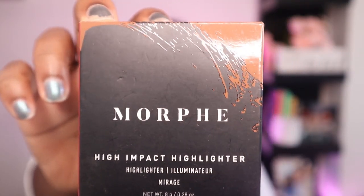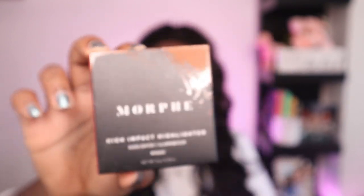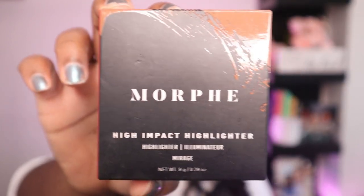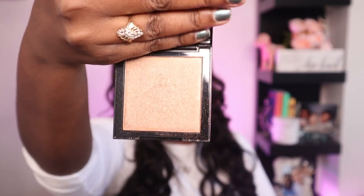I also purchased the Morphe Get Lit highlighter in the color Mirage. It does come with a mirror and it is absolutely beautiful — the camera is not doing it justice. You can use this sparingly because some Morphe products are definitely super lit and this is definitely a get-lit type of highlighter. I had to restock on this one.